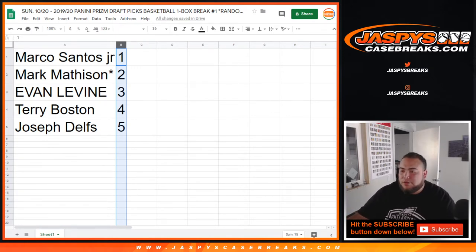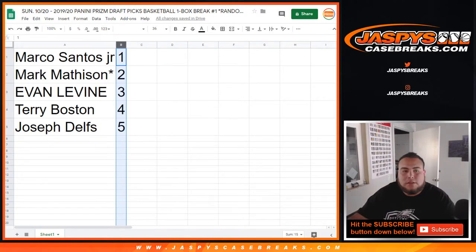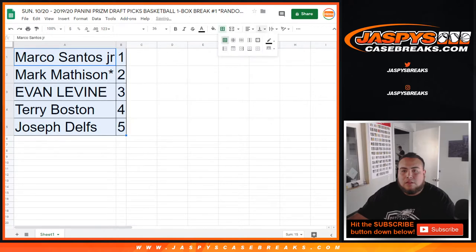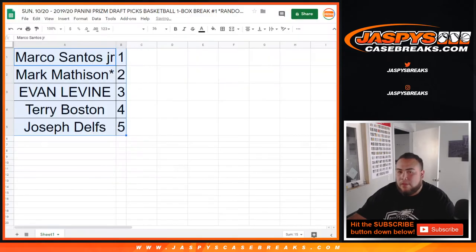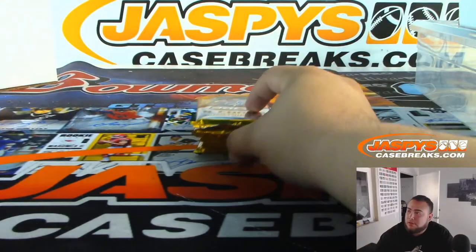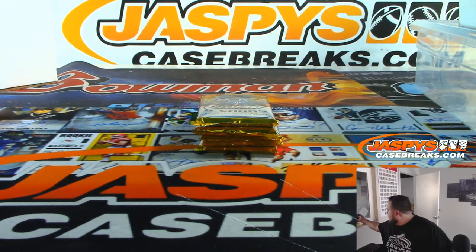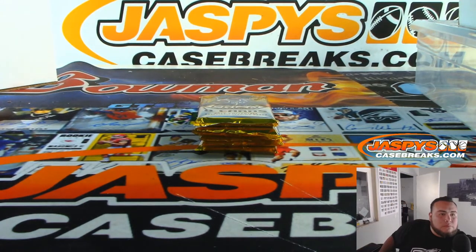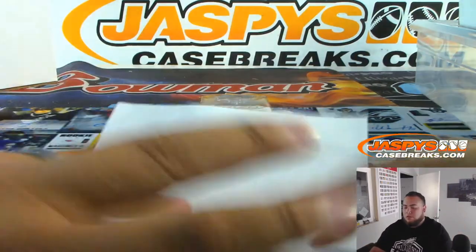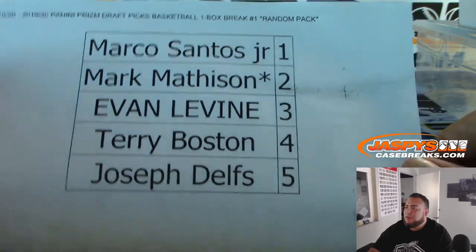Alright guys, I'm assuming nobody wants to trade pack numbers. So here are the pack numbers: Marco starting off first with pack one, then Mark LastBotMojo with two, Evan three, Terry four, and Joseph five.